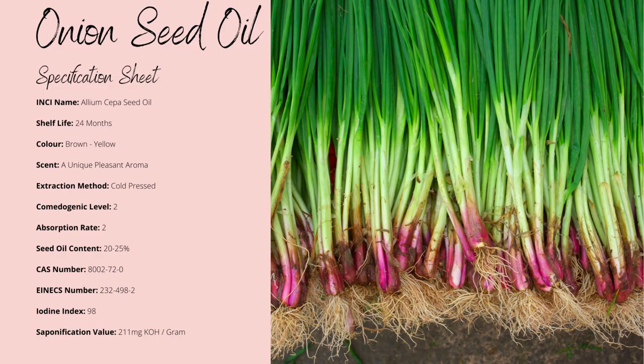Now, Onion Oil is yellow in colouration, its shelf life is up to 24 months, and there's also a slightly sweet aroma to it. It's both non-comedogenic and absorbs faster than normal, both to a factor of 2, making a minimal risk of clogging of pores, while its oil yield is around 25% with an iodine index of 98, making it not known to be heat sensitive.